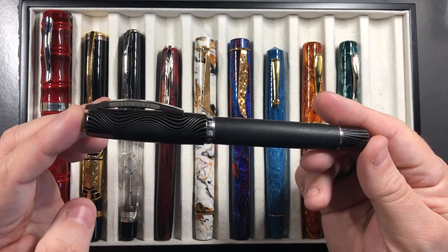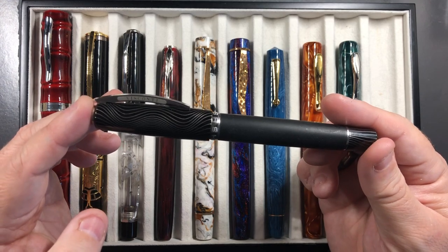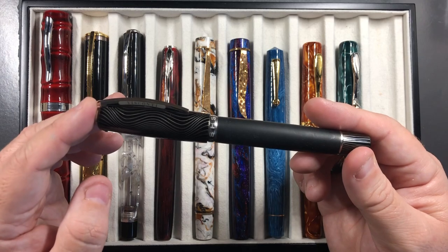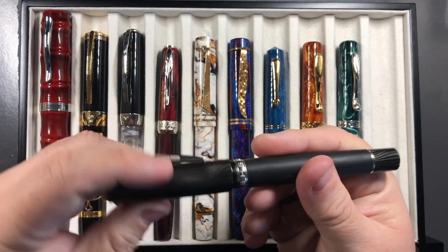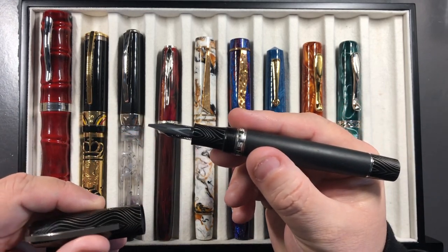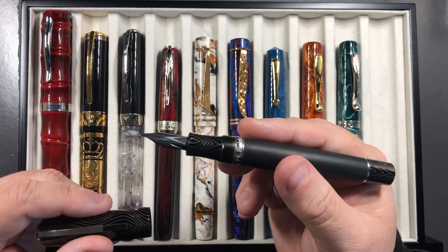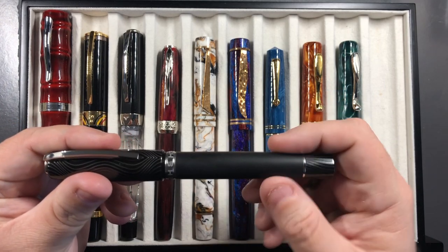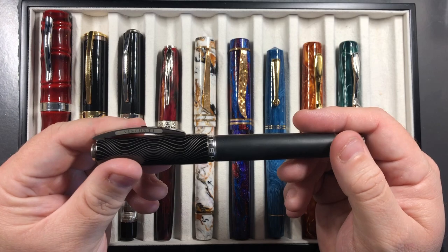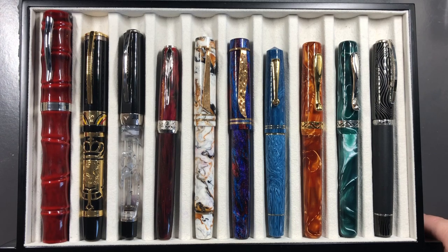The final discarded pen is the Visconti Homo Sapiens Evolution. I do love this pen and it writes exceptionally well — it has a 1.3mm stub nib, which is a steel nib rather than a 23-carat palladium nib, but it's very juicy, very wet, very smooth. However I do have other pens that write better, so I had to discard it. That completes the 10 discarded pens.